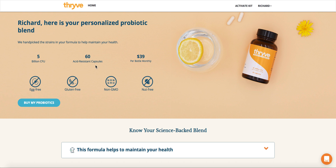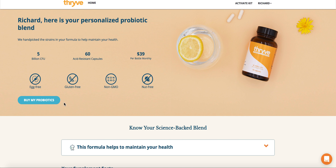As you can see here, we tell you exactly the right amount of CFUs for your body, how many pills are in your bottle, and the total cost. We also tell you what allergies these probiotics are free of, and you can click here to get started to buy your probiotics.